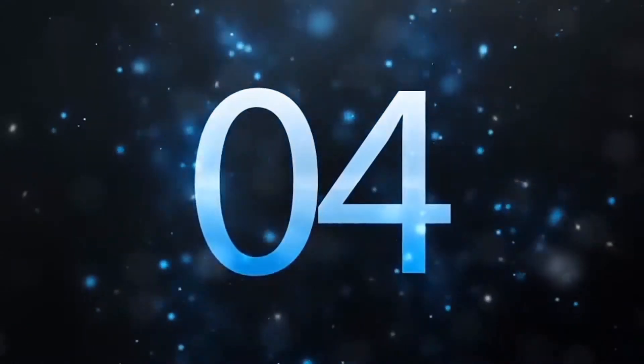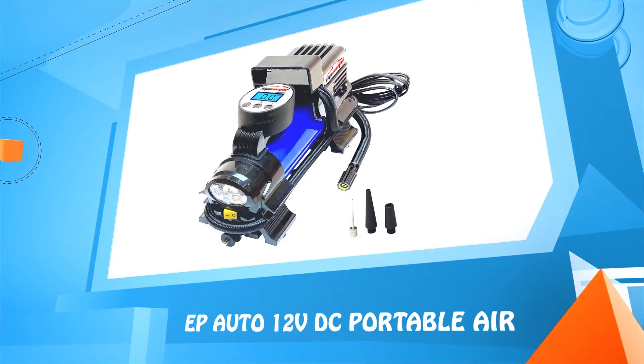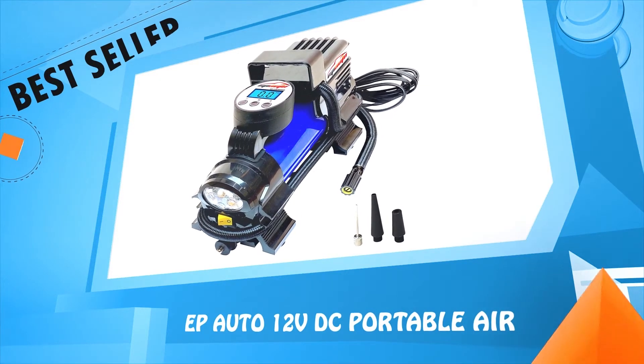Number four: EP Auto 12 Volt DC Portable Air compressor.